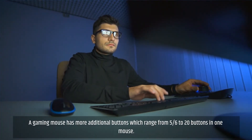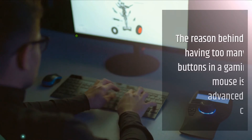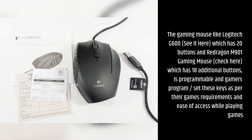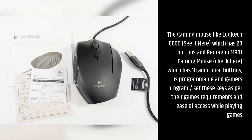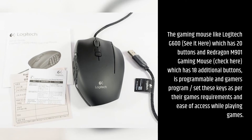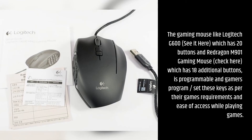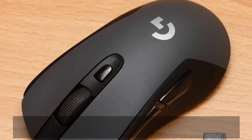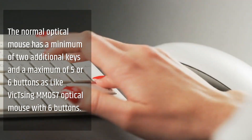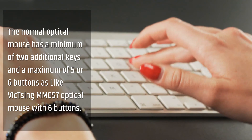A gaming mouse has more additional buttons, ranging from 5 to 20 buttons in one mouse. The reason behind having so many buttons is the advanced game control key requirements. Gaming mice like the Logitech G600 — which has 20 buttons — and the Redragon M901 — which has 18 additional buttons — are programmable, and gamers set these keys as per their game requirements. A normal optical mouse has a minimum of 2 and a maximum of 5 or 6 buttons, like the Vixing MM057 optical mouse with 6 buttons.